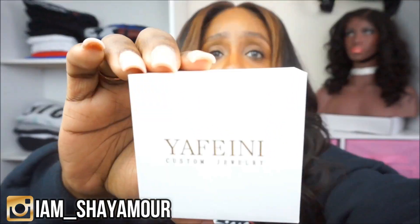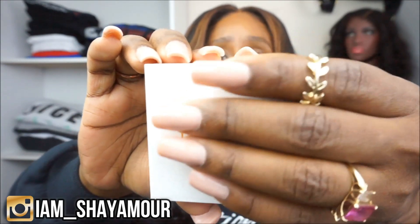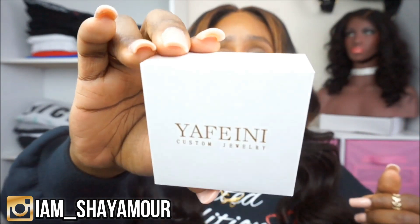Before we get into the haul, a quick plug — I know some of you have been DMing me asking where I get my necklaces. The two I have on right now are from a company called Yafini Jewelry — I think that's how you pronounce it. They have some incredible, really affordable necklaces. This is the box they come in.